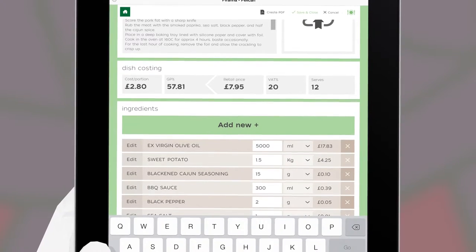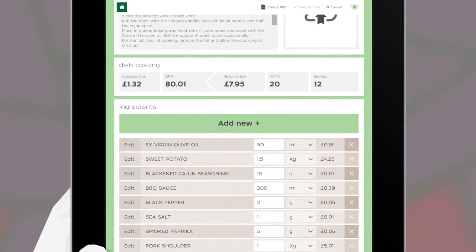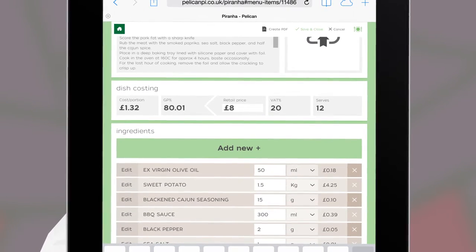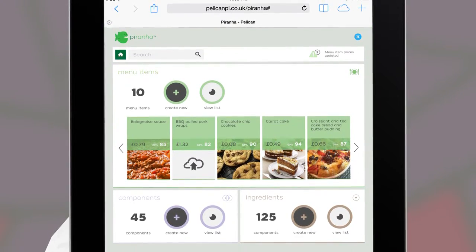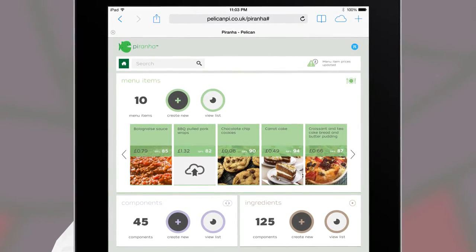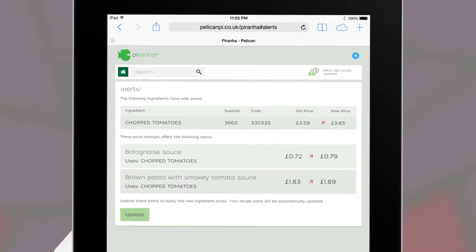Ingredient quantities can then be added, and the system will automatically tell you the cost for every portion you make. You can then enter the selling price, and Piranha will calculate the profit you're achieving. Piranha will automatically track your invoices and alert you when costs change. You can then engineer your menu items to achieve your desired gross profit much more quickly.